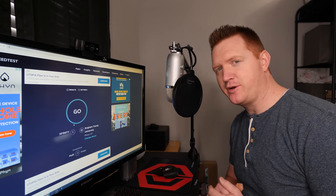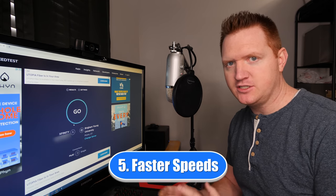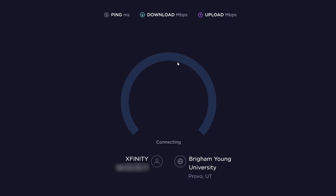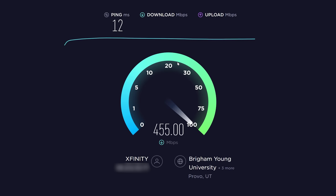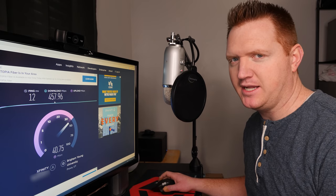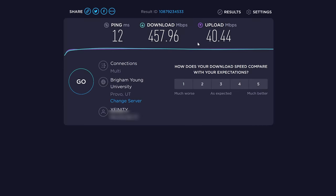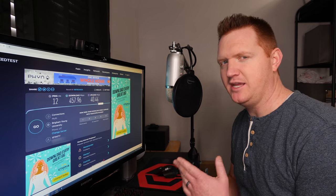The fifth and final reason to upgrade to fiber — which is really the number one reason — is overall speeds. Currently I'm plugged into my existing ISP. I pay for 1 gigabit down and 35 megabits per second upload. I am directly plugged in through my switch into the router and I'm getting 457 megabits per second download. Hard to complain about that, but I am paying for a gigabit. On the upload I'm getting 40 megabits per second. But when I try and upload a video, it says this 10-gigabyte video is going to take 30 minutes, and I typically want my uploads to go faster than that.